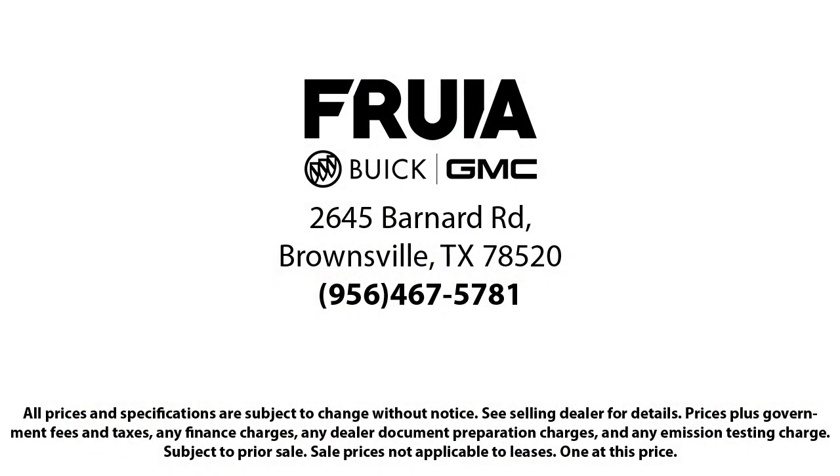We empower our people to always do their best, fix any problems or issues that may arise, and provide a world class customer experience. Our reviews on Google, Facebook, Carfax, and others say it all. So come see us today — you'll be glad you did.